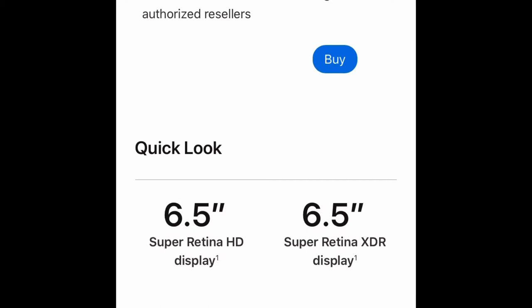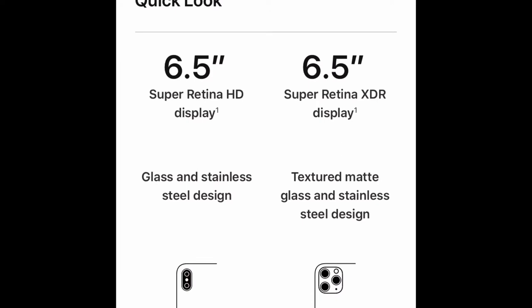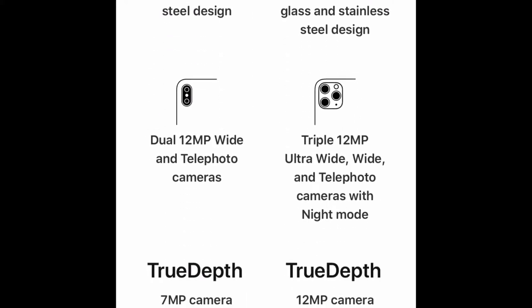The iPhone XS Max has a 6.5-inch Super Retina HD display, while the iPhone 11 Pro Max has a Super Retina XDR display. The XS Max has a glass and stainless steel design, while the iPhone 11 Pro Max has a textured matte glass and stainless steel design. So far, the iPhone 11 Pro Max is obviously the better choice.